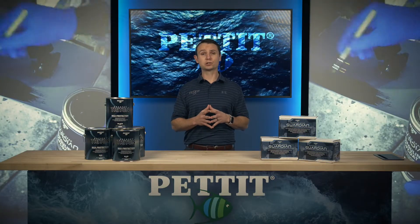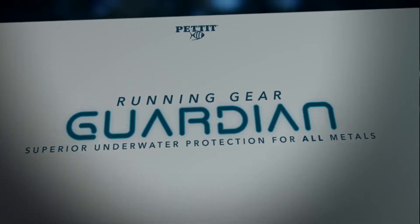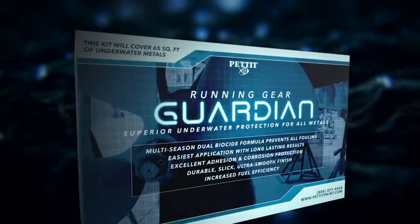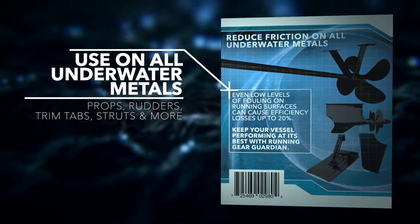To protect underwater metals such as propellers, rudders, trim tabs, and more, our perfect anti-fouling package includes Pettit's Running Gear Guardian. Running Gear Guardian is a dual-biocide anti-fouling coating that is safe for all underwater metals and is effective at preventing both hard and soft growth.